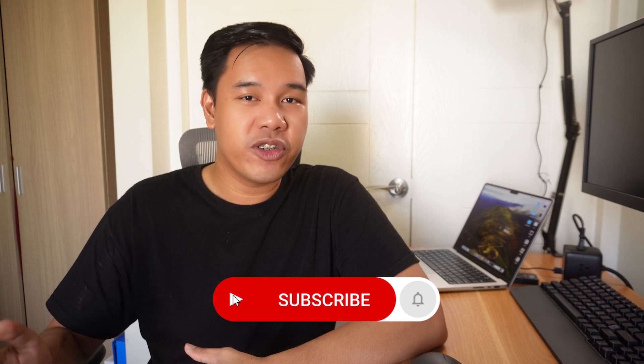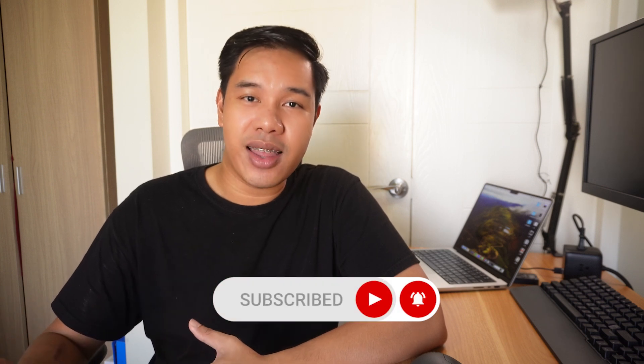Thank you so much for joining me in this video. Like, share, and subscribe for more graphic design content. So keep designing, keep inspiring, and keep creating. I'll see you in the next video.